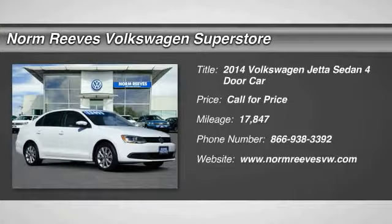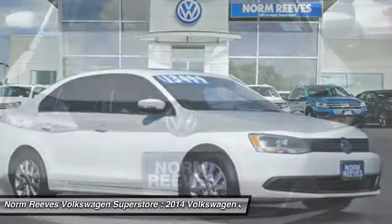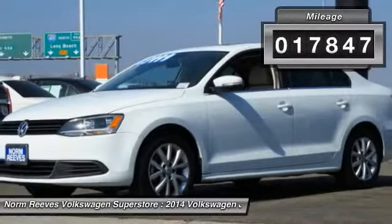You are going to love the 2014 Jetta. The Jetta is a premium car that is family friendly with a great price, agile and confident handling. This Volkswagen Jetta has less than 20,000 miles.